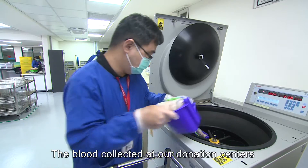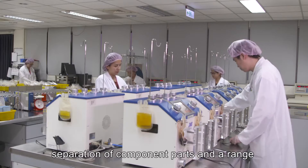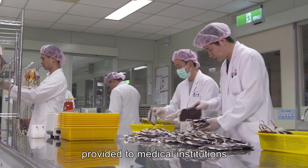The blood collected at our donation centers has to go through centrifugation, separation of component parts, and a range of screening tests before being provided to medical institutions.